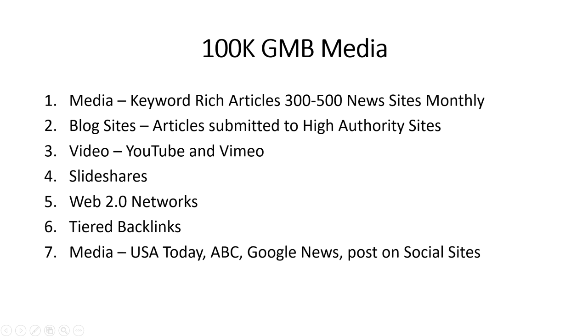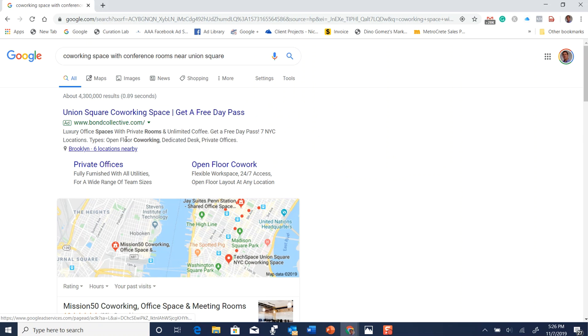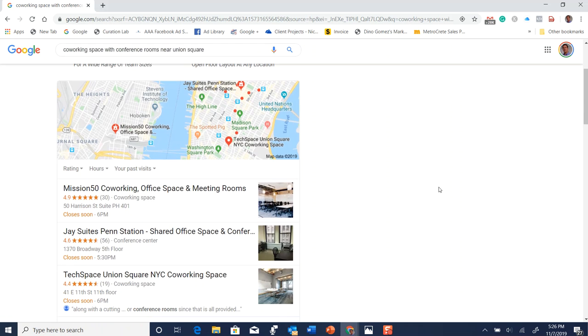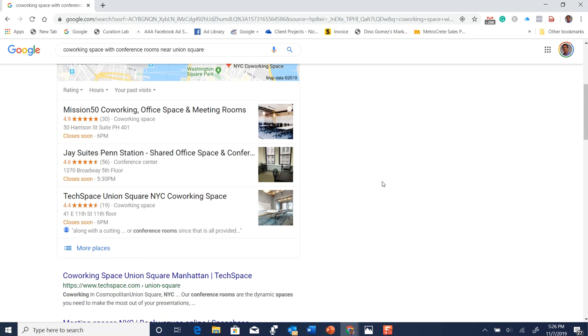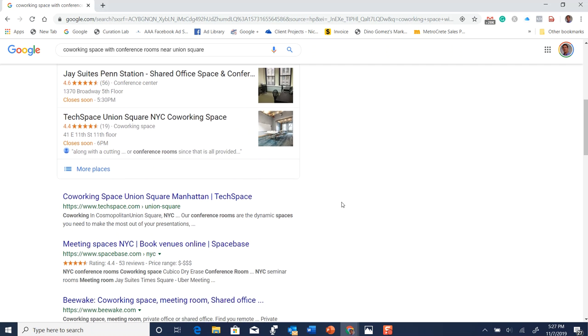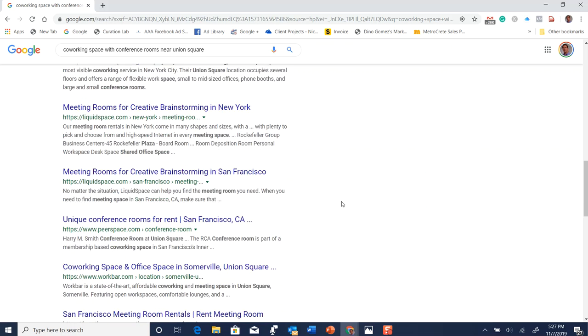Let me switch over to Google. If we do a search for 'co-working space with conference rooms near Union Square,' this is how people search — very deep, and getting deeper all the time. Google features an ad, and here's your Google My Business account — the Google 3-pack — with Mission 50, J-Suites, and Tech Space Union Square. Tech Space ranks number one, then Space Space, B-Wake number three, and so on.